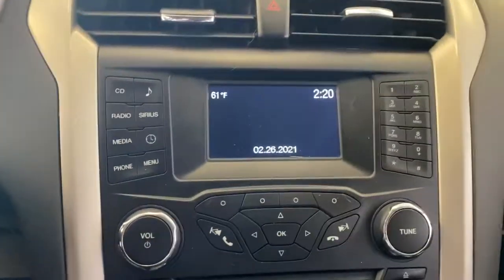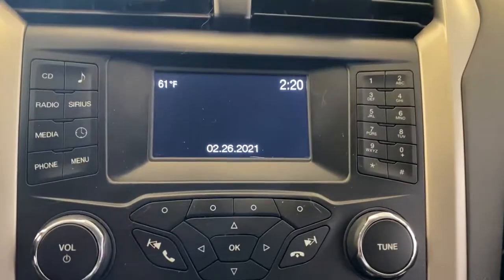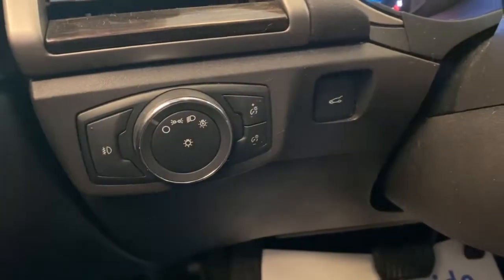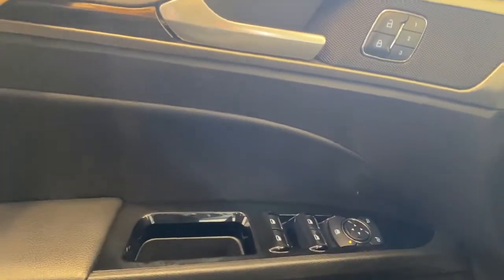The following are some of this vehicle's highlighted options: fog lamps, electronic stability control, aluminum wheels, leather seats, trip computer, power windows, bucket seats, four-wheel disc brakes, and power steering.